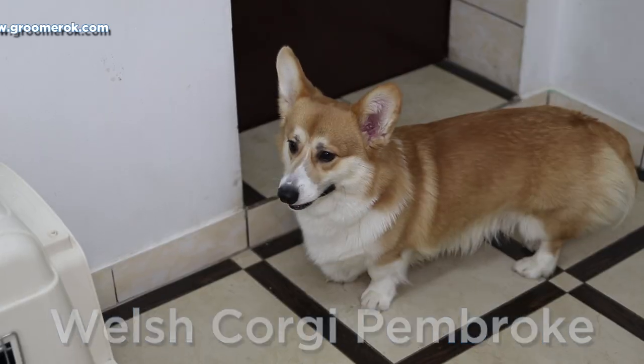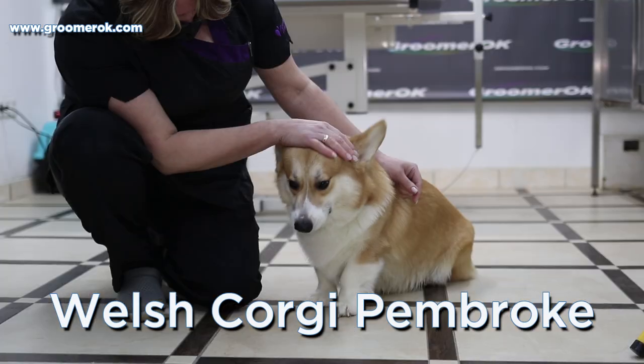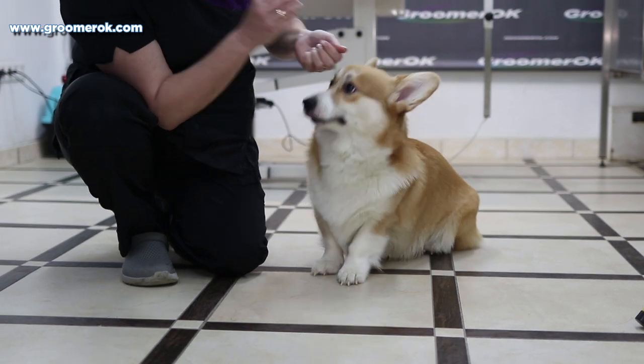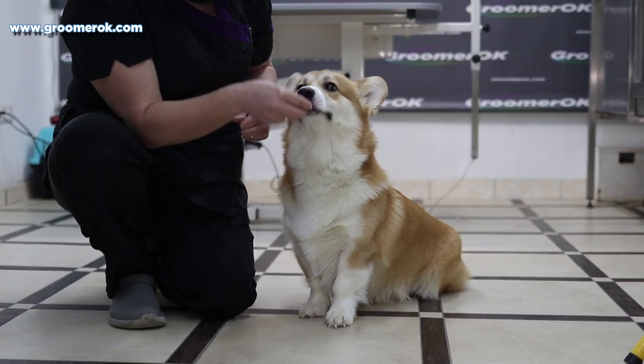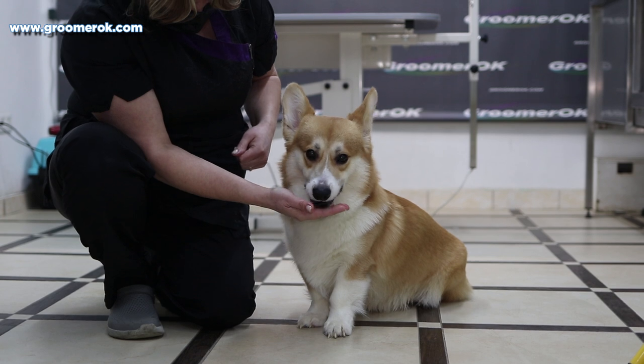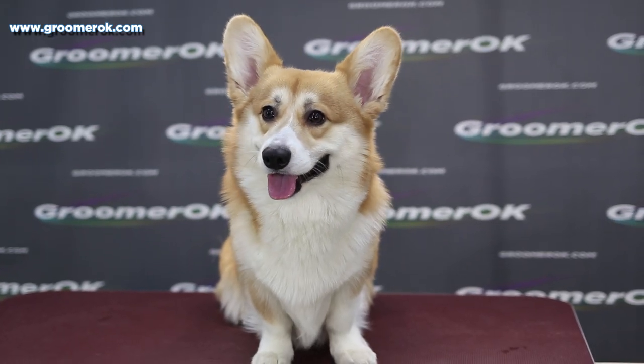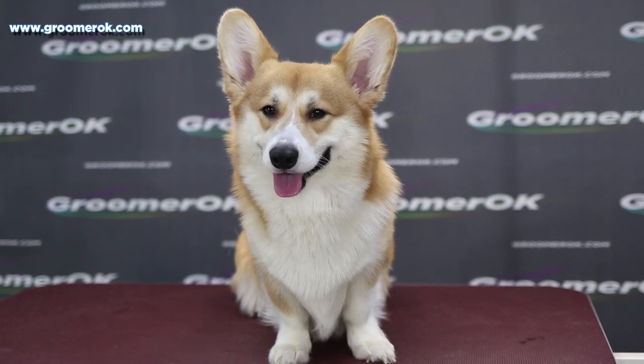It's the Welsh Corgi Pembroke, the most charming dog with a smile. The Corgi knows how to make a person happy. These dogs have boldly won the hearts of many people around the world. The Corgi is an aristocratic breed with a wonderful character and temperament.